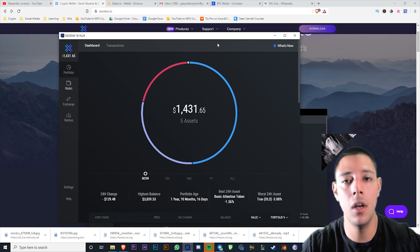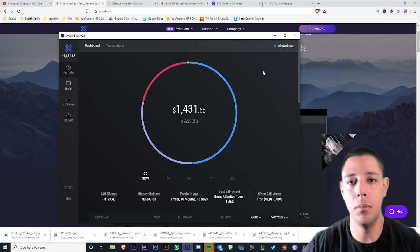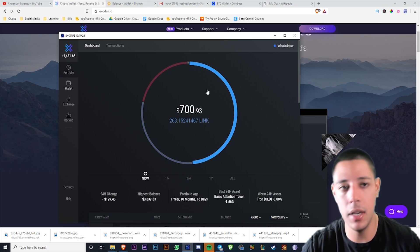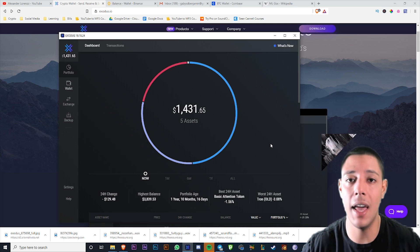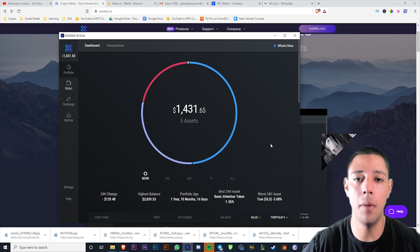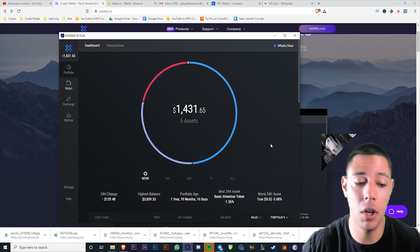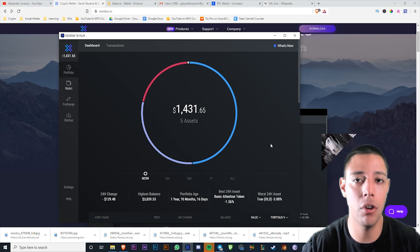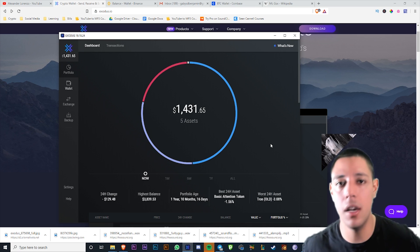I keep a little bit on some exchanges sometimes because I'm working in and out, so I'll keep some on Coinbase, some on Binance. I do keep a large lump sum on Monarch wallet — if you guys don't know what Monarch is, it basically pays you interest on your Bitcoin, about four to six percent a year. So I keep a little bit of Bitcoin on there just to gain that interest.